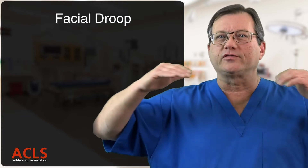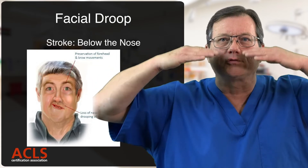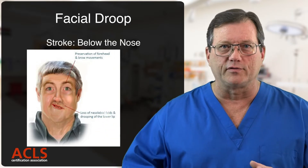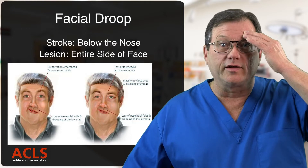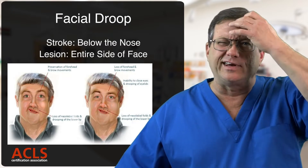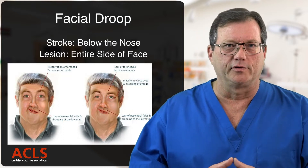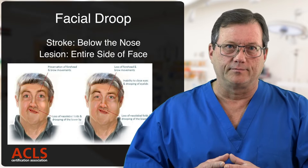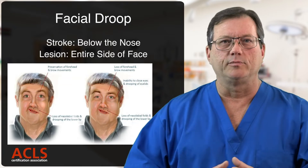As it pertains to facial droop, if the patient's having a stroke — a CVA — the facial droop is going to appear from about the nose down. If instead it's an infection of the seventh cranial nerve, a lesion — that's your facial nerve — it's going to involve the entire side of the face: the forehead, the eyebrow, the eyelids. If the entire side of the face is involved, we're leaning more toward Bell's palsy or a lesion on the seventh cranial nerve. If it's only from the nose down, that's CVA. The whole face involved could be Bell's palsy.